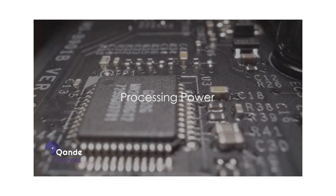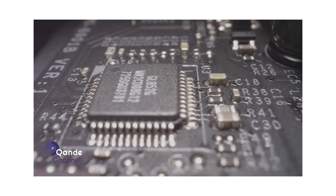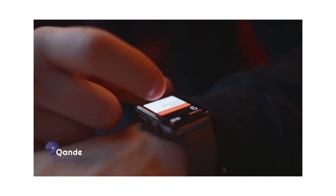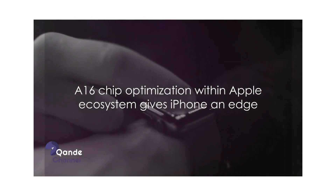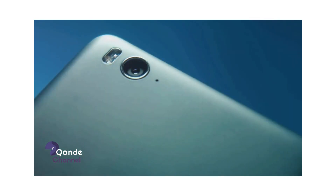Next up, the processing power. The iPhone 15 Pro Max runs on the A16 chip, Apple's fastest chip yet, ensuring smooth multitasking and gaming experiences. The Samsung S24 Ultra, powered by the Snapdragon 898, guarantees swift app launches and seamless operation. Though both processors are top-tier, the A16 chip's superior optimization within the Apple ecosystem gives the iPhone a slight edge.